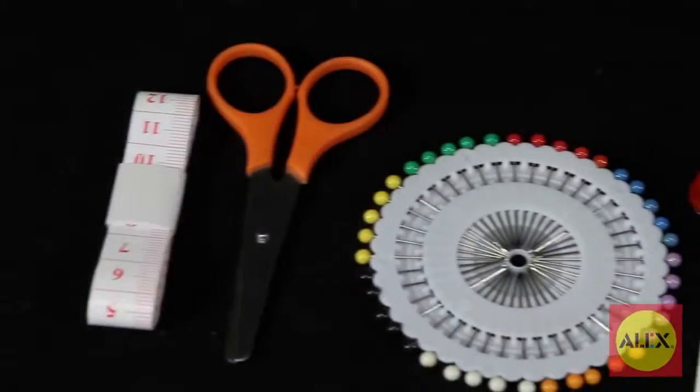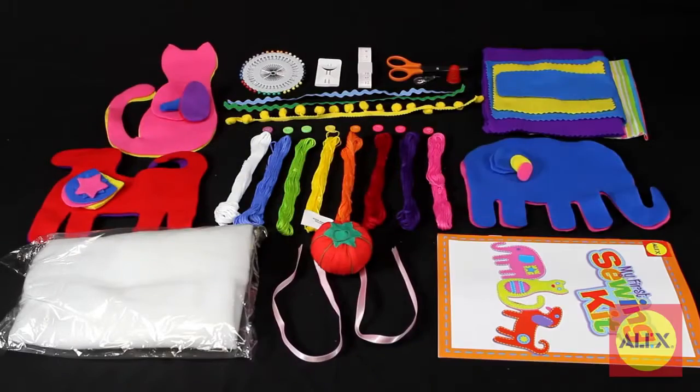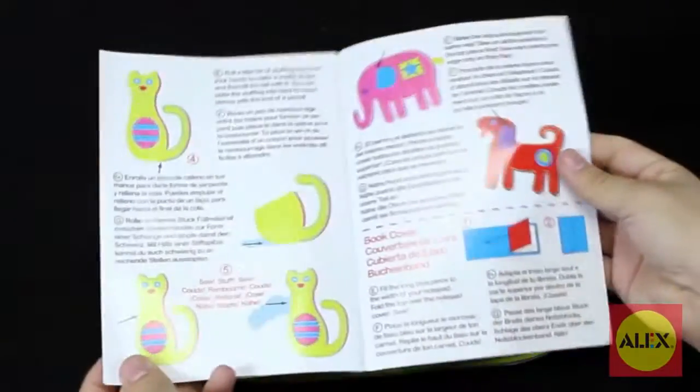Also included are rick rack, six buttons, two needles, scissors, a pom-pom strip, ribbon, measuring tape, thimble, pin cushion, and easy-to-follow instructions to teach you everything you need to get started.